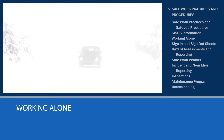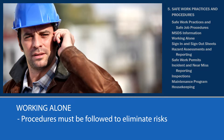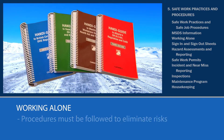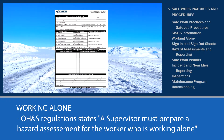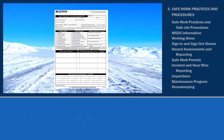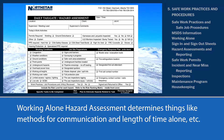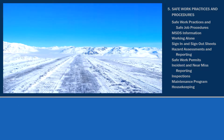Working alone is considered a hazardous practice and therefore must also have procedures to minimize and or eliminate risks. North Star has established a work alone policy, according to OH&S regulations, which states that a supervisor must prepare a hazard assessment for the worker who is working alone to determine things like the method of communication, the length of time between contact, and other safety requirements for the job at hand. Consult your supervisor before working alone and never leave your job site without first contacting your supervisor.